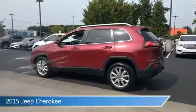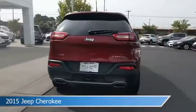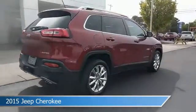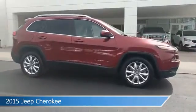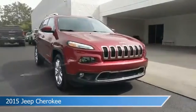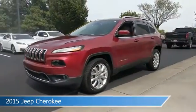Take a look at this 2015 Jeep Cherokee, equipped with a 9-speed 948TE automatic transmission in deep cherry red crystal pearl coat. This car comes with some great features including adaptive cruise control, cooled driver seat, anti-lock brakes, audio controls on steering wheel and more.